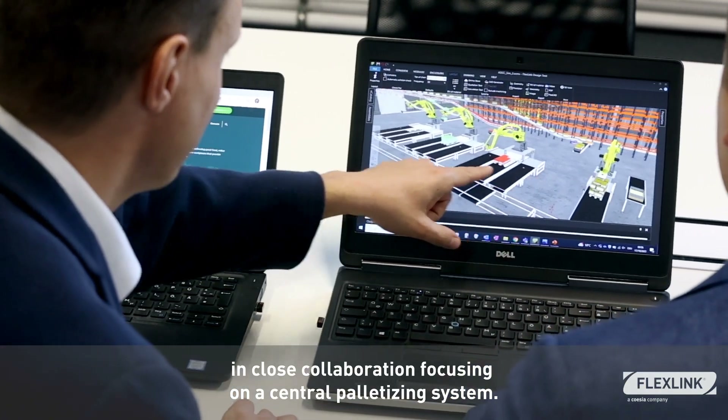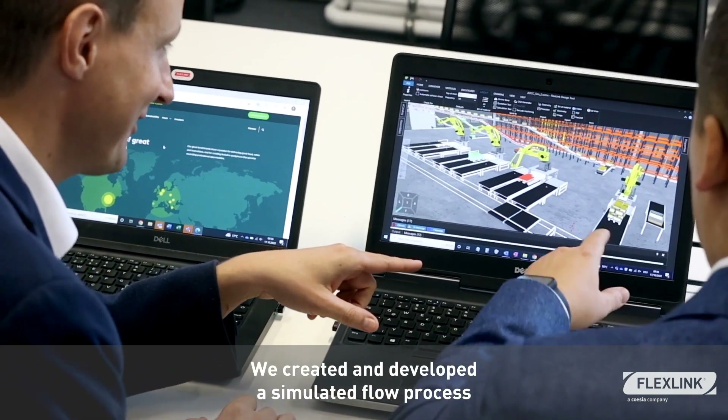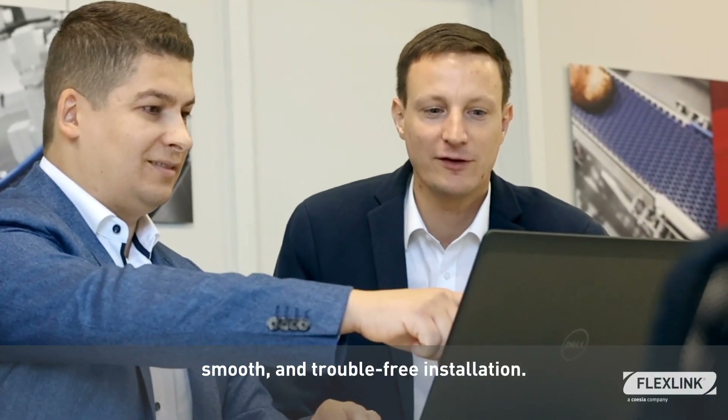They helped us design a customized and efficient production process, in close collaboration focusing on a central palletizing system. We created and developed a simulated flow process that included a palletized simulation to ensure a fast, smooth and trouble-free installation.